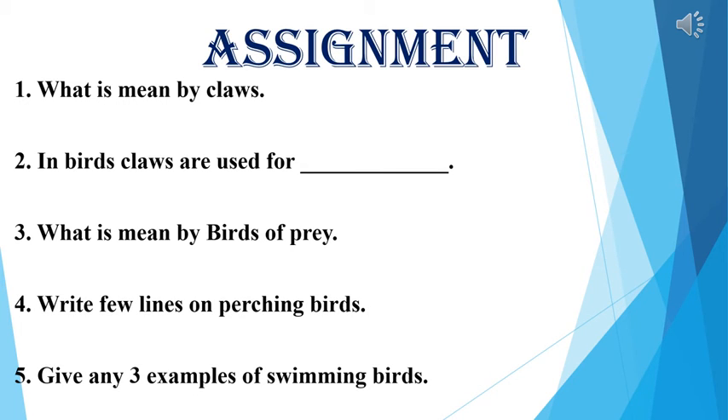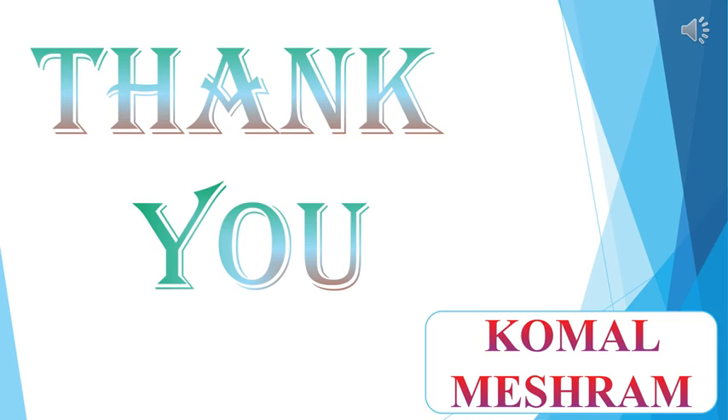Here are some questions as your assignment. I hope you understood today's topic. We will meet again with a new video. Till then, stay at home, be safe, be happy.